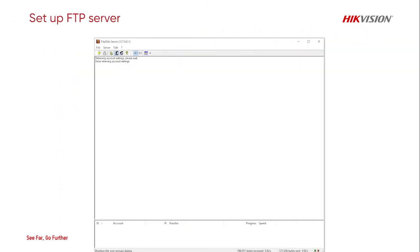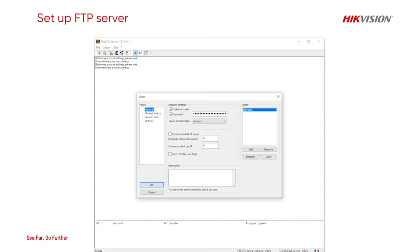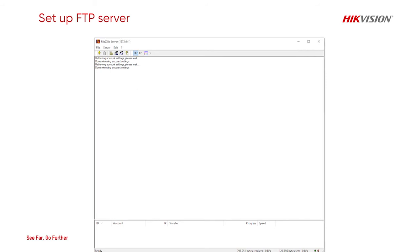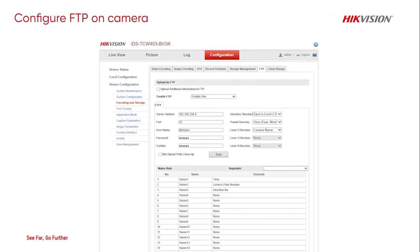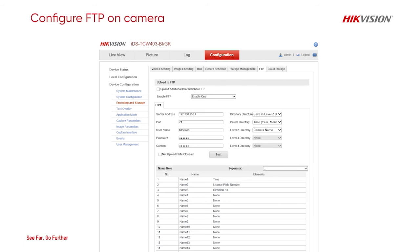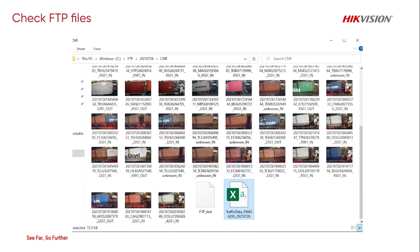As mentioned previously, it is also able to set up with FTP server storage. This page shows how to set up the FTP connection. Basically, the camera will automatically create a folder every day, then start sending captured images to that folder.